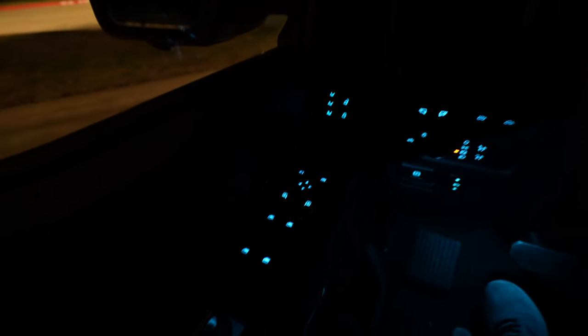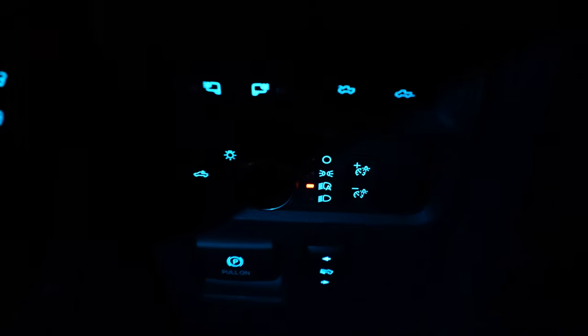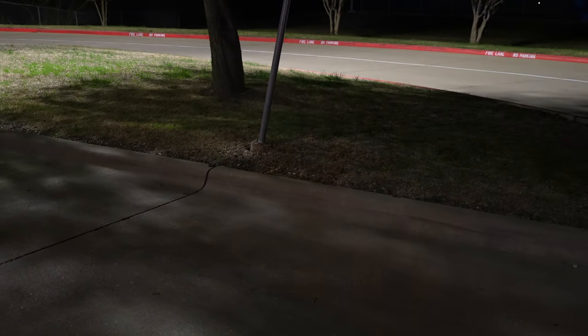Over on the door there's typical Ford lighting in that ice-blue sea-green color: your memory settings illuminated, all your window, door, lock, and mirror switches — nothing goes without a light. There's even lighting in the door pocket for storage items and down at the footwells. Your light controls are over here: spotlights on the mirror, tailgate lights, bed lighting, and your headlight controls.